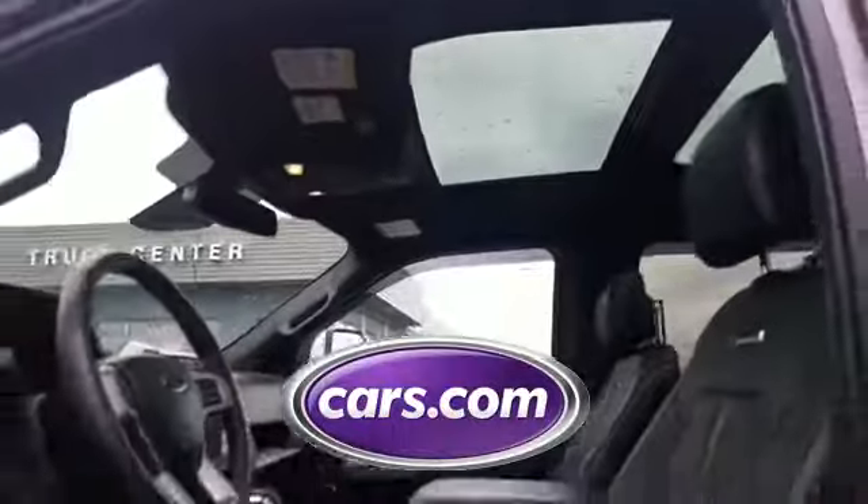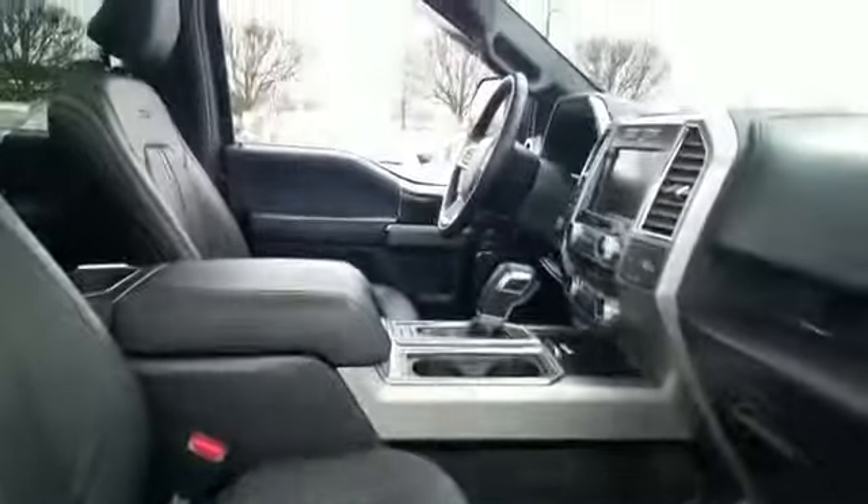Side view mirrors with turn signals, Wi-Fi hotspot, satellite radio, premium sound system, multi-zone air conditioning, four-wheel drive, blind spot monitor. This is a top-rated dealer — get into the car of your dreams today. Visit us at Sayville Ford.